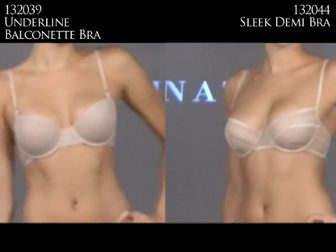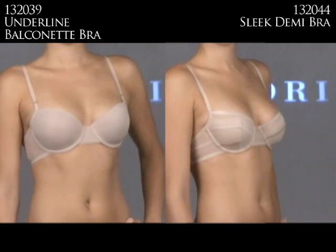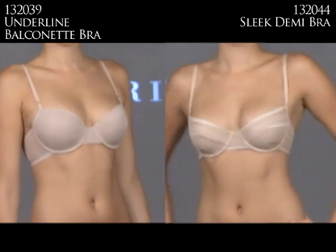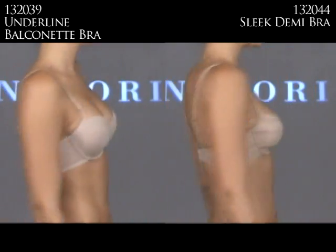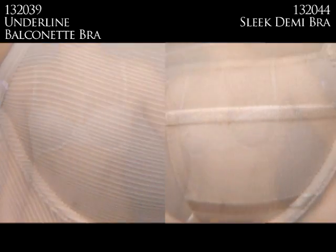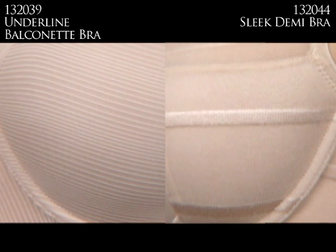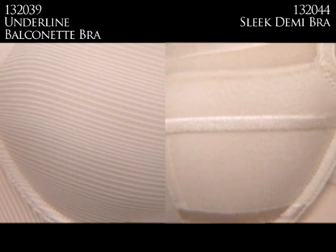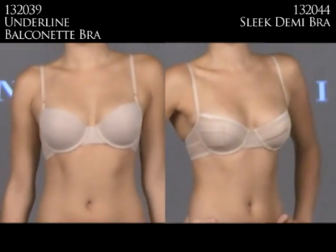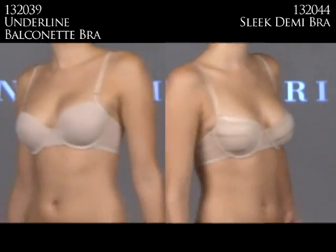Heading into After 5 bras, it's worth mentioning the Balconet or Demi bras by Notori. On the left is the 132039 Underline Balconet, and on the right is the 132044. Both have a slight texture — the left has a finely knitted stripe that virtually disappears under a t-shirt, while the right has a shadow stripe with a dart for a cute, fun look. Both, with their wider-set straps, can be worn for silhouettes that sit a little bit lower.